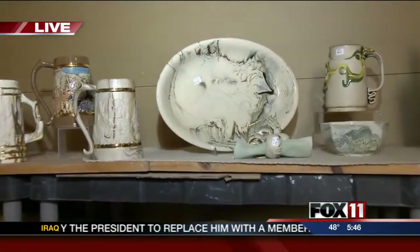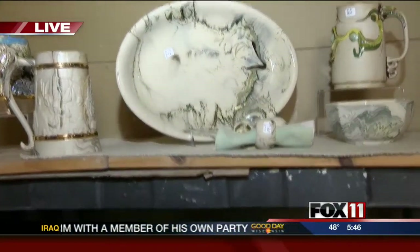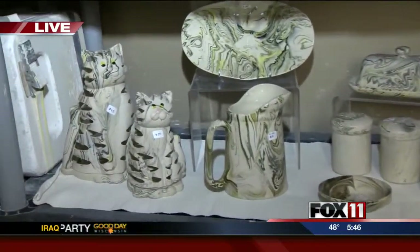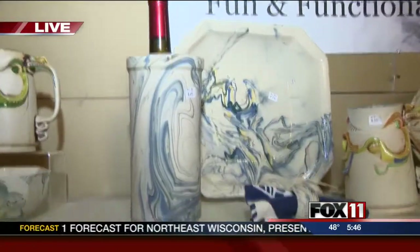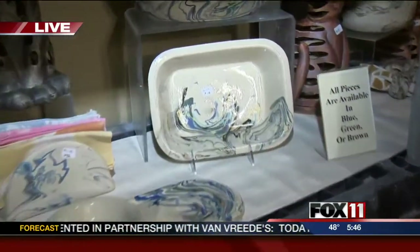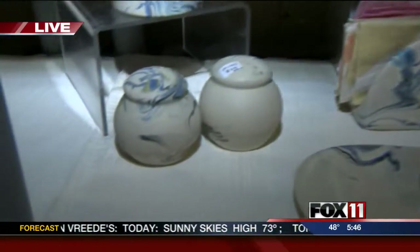You can tell by all of the racks and everything we have behind us — the baking stones, the mugs — those are just some of what else you have here. A lot of variety of things. What else do you have? There's wine coolers, butter dishes, French butter dishes, casseroles, baking bowls, salt and peppers. Something for everyone, if you want it.